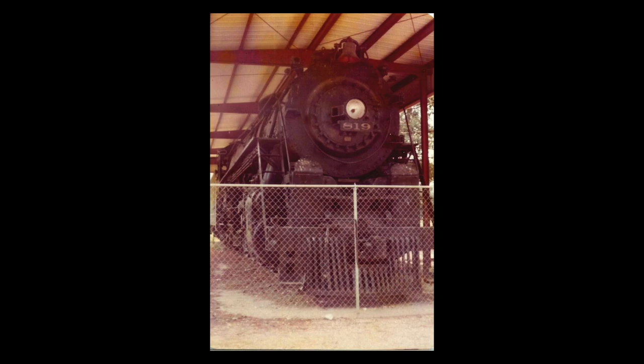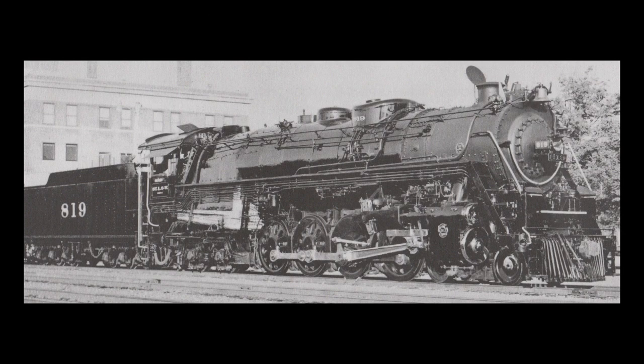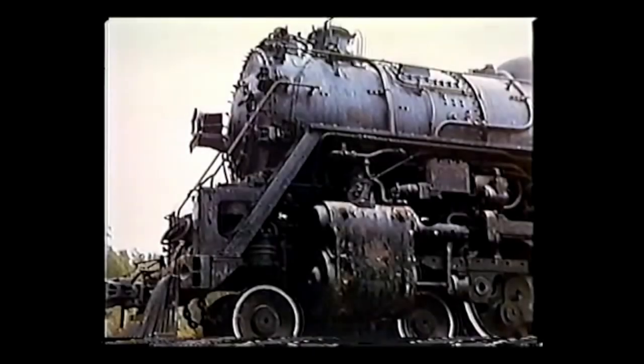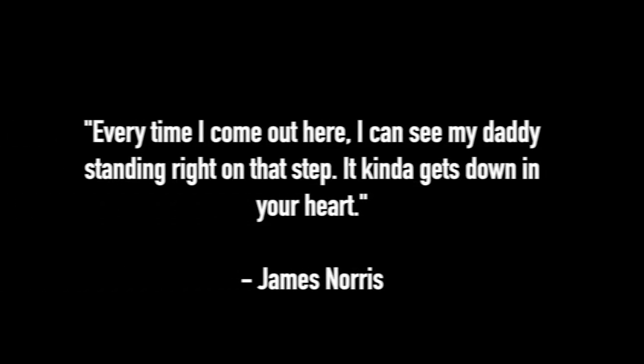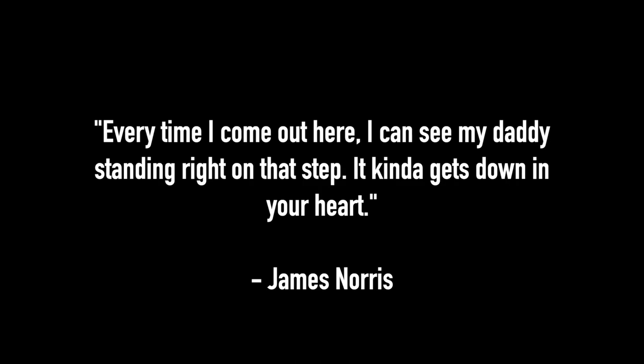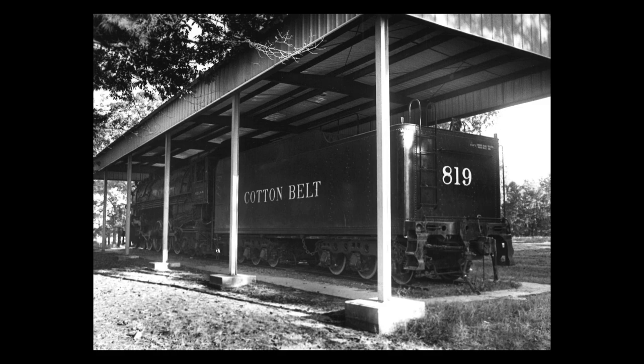The mayor shared one of the two keys to the gate of number 819 with longtime railfan James Norris, whose father was the very first engineer for number 819 when she was taken out of the Pine Bluff shops in 1943. James had always remembered his late father driving the historic locomotive. Despite his failing health, he would visit the locomotive every week to get the bird's nest off the engine or replace shattered glass inside the cab. On Sundays, he would open the gate for kids to ring the bell and answer questions about the 819. Norris continued to visit until 1965 when his failing health forced him away.